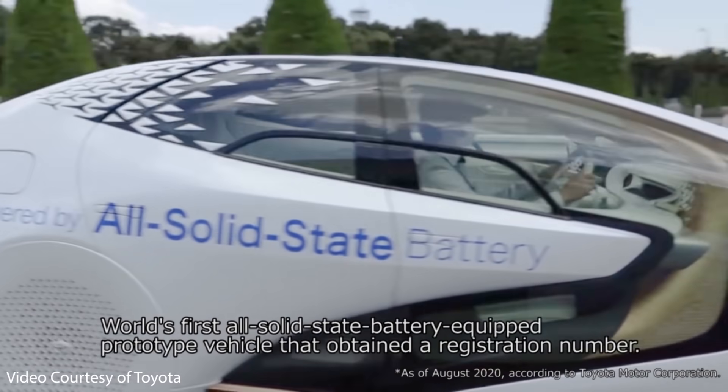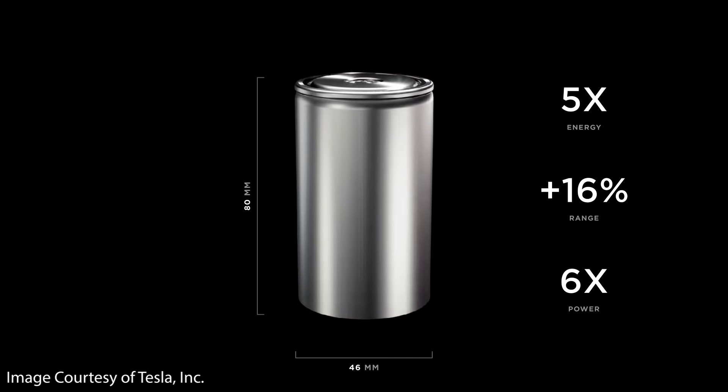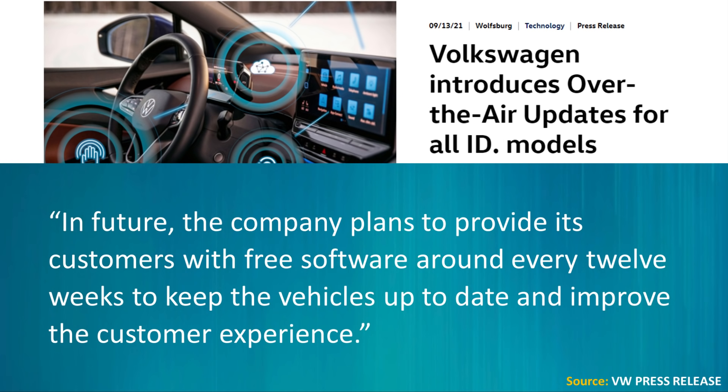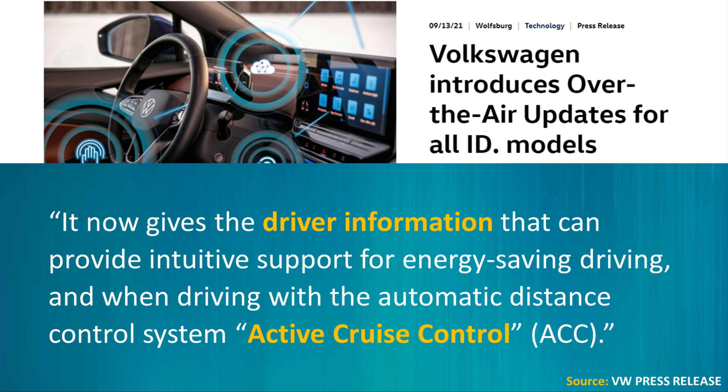Toyota's chief technical officer indicated these solid state batteries would be ready for introduction in the second half of the 2020s. So while this is exciting, it will be a number of years before we see the technology reach production-ready vehicles. In the meantime, it's important to continue improving current lithium-ion batteries as Tesla is doing with the 4680 batteries. Moving to the next story, Volkswagen has announced they are introducing over-the-air software updates on all ID models, with plans to provide free software updates around every 12 weeks to keep vehicles up to date and improve the customer experience.